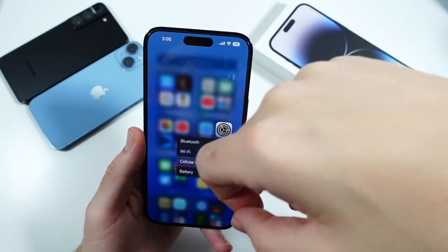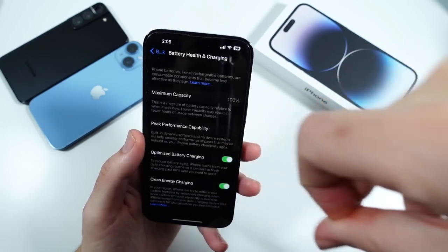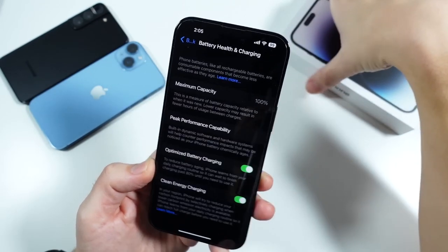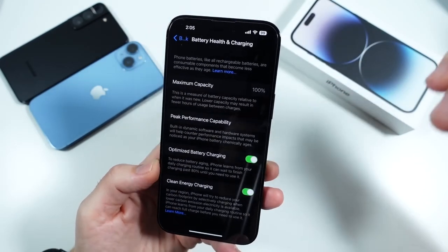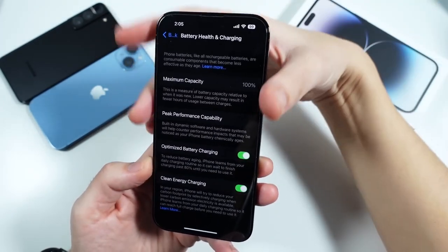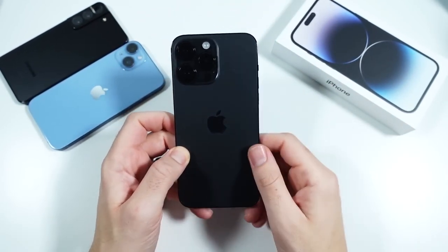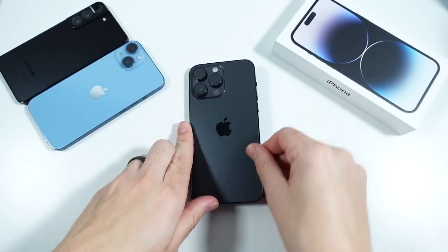Before wrapping up, battery life — it started out really poor compared to my 13 Pro Max, but these days it performs just like the 13 Pro Max, giving more than a day to a day and a half of usage.